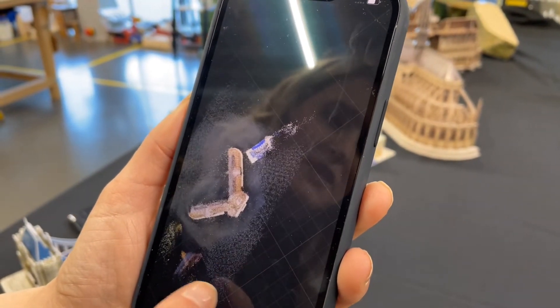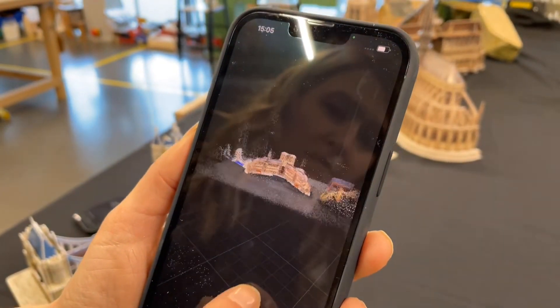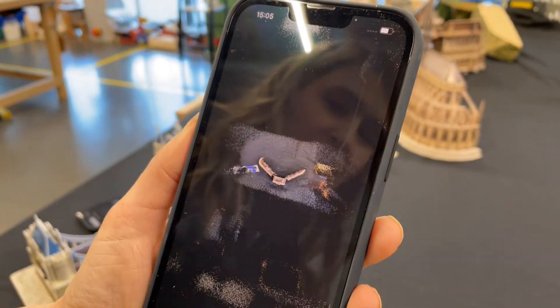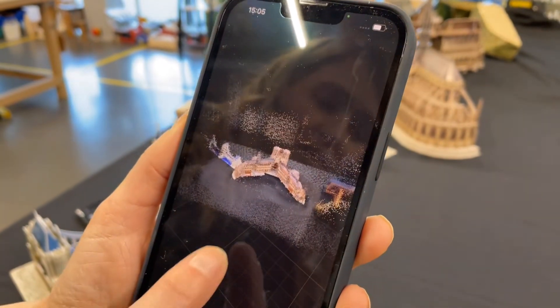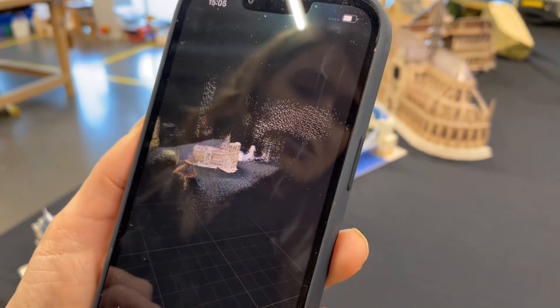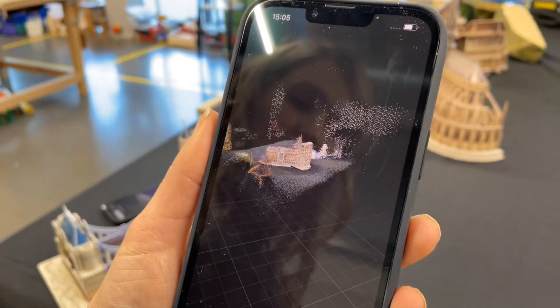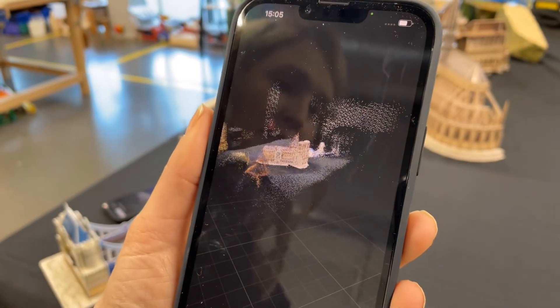They can then manipulate the image to see different aspects — zoom in, zoom out, even go upside down. From that, they learn about how this image can be exported into different types of software, including CAD, and how that can then go on to create sketches, 3D models, and even more.